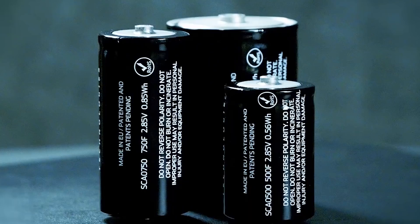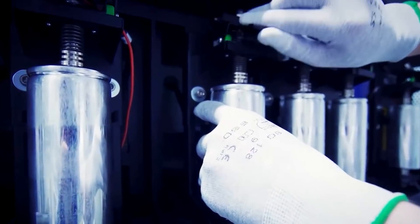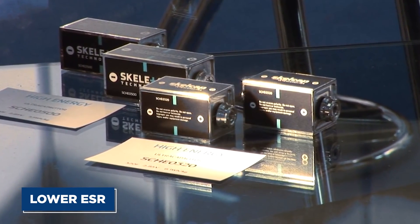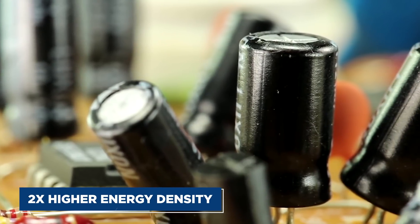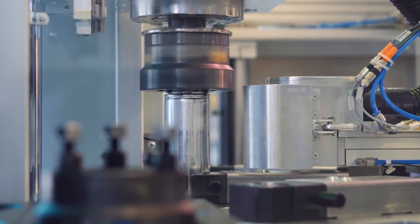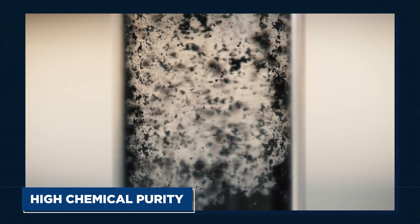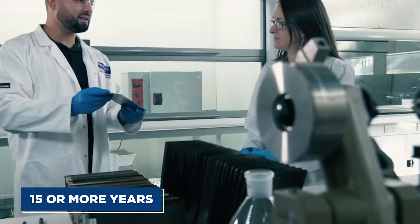Skeleton's Skelcap ultracapacitor series is unique in the world of ultracapacitors. Protected by 11 patent families covering everything from raw material to synthesis and production processes, the cells provide up to four times higher power density compared to the competition as well as lower ESR, leading to a much better application lifetime. Thanks to the company's curved graphene technology, Skeleton's ultracapacitors have up to two times higher energy density than even the most advanced competitor cells. They also have lower internal resistance, resulting in significantly higher efficiency and up to five times less energy lost as heat, meaning cooling systems can be downsized or removed altogether. Special purification and post-treatment procedures result in industry-leading lifetimes of 15 or more years in many applications.